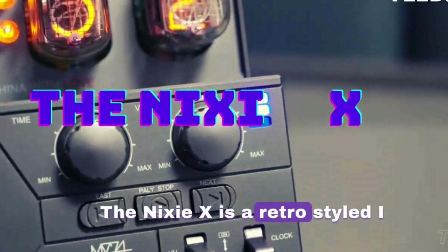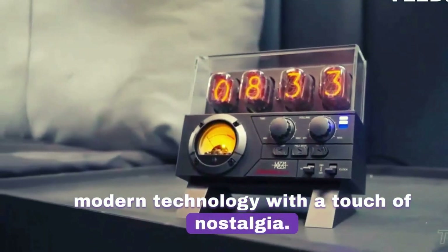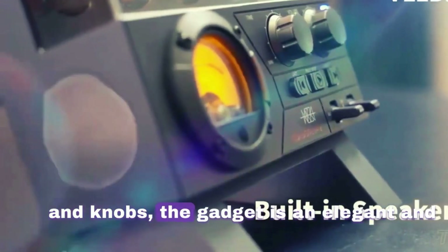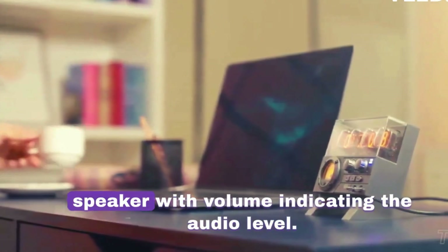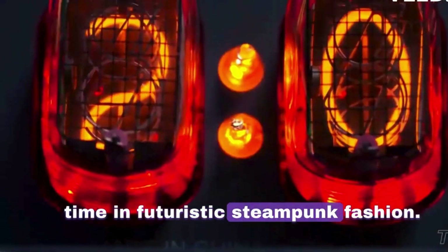The Nixie X is a retro-styled Nixie tube clock and speaker that combines modern technology with a touch of nostalgia. It features a soft glow to tell the time and a built-in speaker with buttons and knobs, serving as an elegant and aesthetically pleasing centerpiece that suits any room. The gas-filled tubes tell the time in futuristic steampunk fashion.